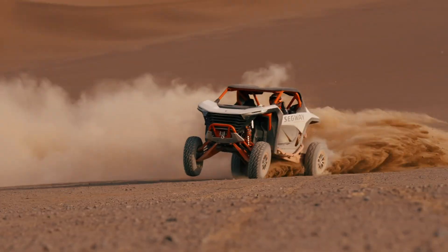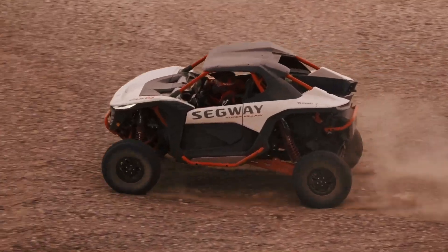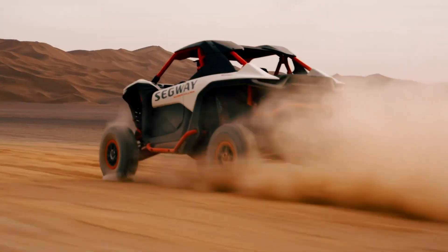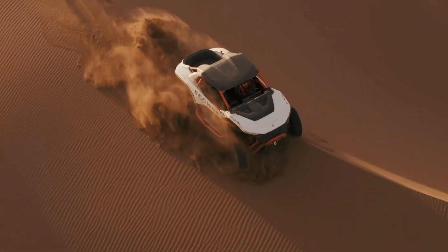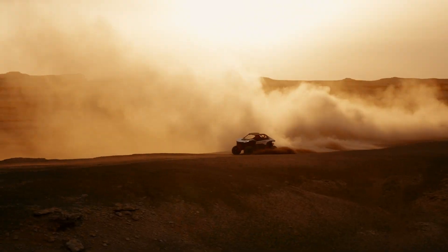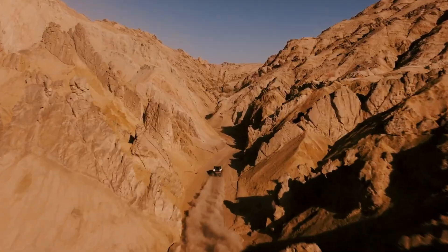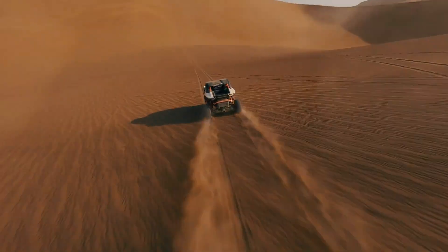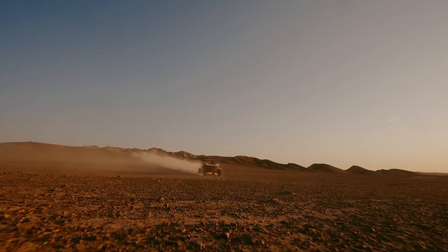The SX20 Hybrid is equipped with cutting-edge technology, including a digital display for real-time monitoring of speed, battery life, and engine performance, as well as Bluetooth connectivity for seamless integration with smartphones. Designed for thrill-seekers and practical users alike, the Segway SuperVillain SX20 Hybrid redefines personal mobility with its blend of innovation, durability, and versatility.